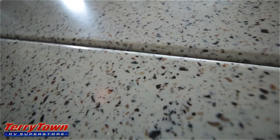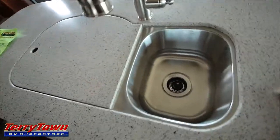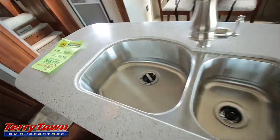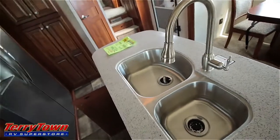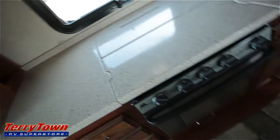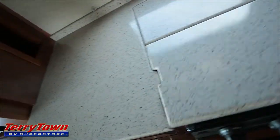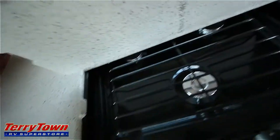The solid surface countertops in here are HiMax by LG — they're very rich looking. The sink is stainless steel dual bowl, with a really big bowl on the left and a high-profile pull-out spray faucet. There's a bunch more countertop space over the oven, which is stainless steel. These are solid surface covers over a three-burner range top, and there's a large stainless steel microwave with what looks like a wine rack above it.